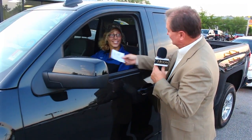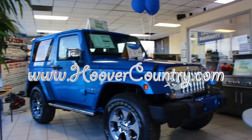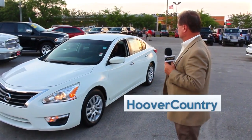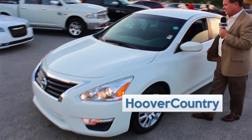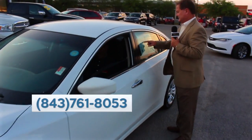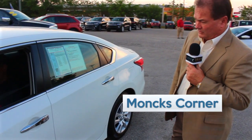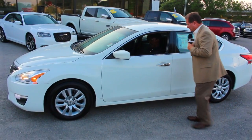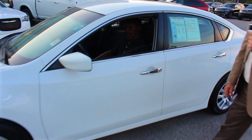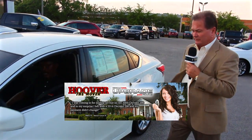We've got one of our mechanics here — beautiful young lady named April, been with us quite a while. And this right here is a 2016 Nissan Altima. It's only got 34,000 miles on it — a local trade with steering wheel controls, cloth interior, and very low miles. You can buy this car for $17,589. That's amazing.